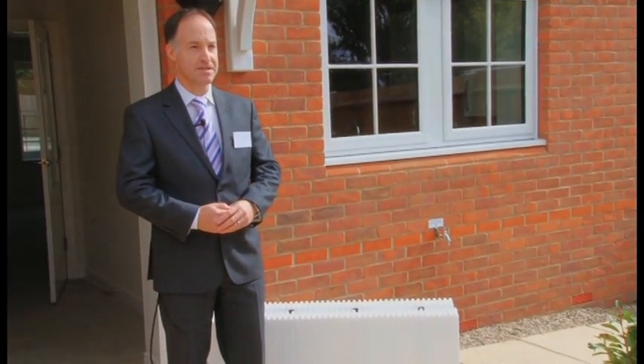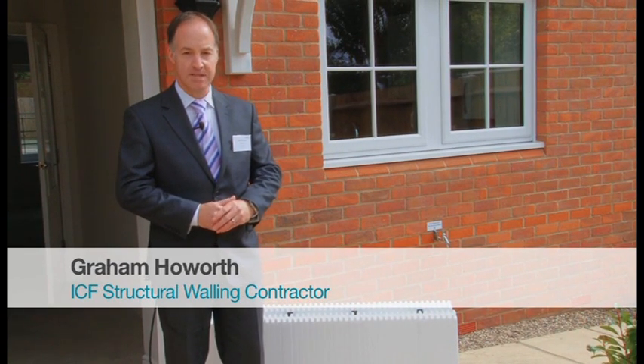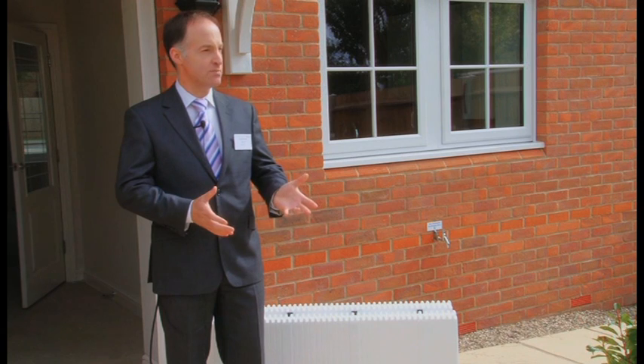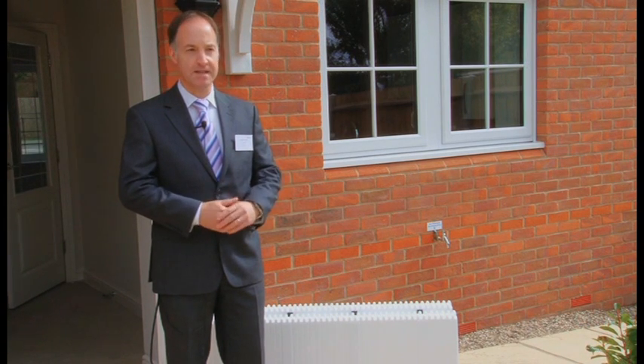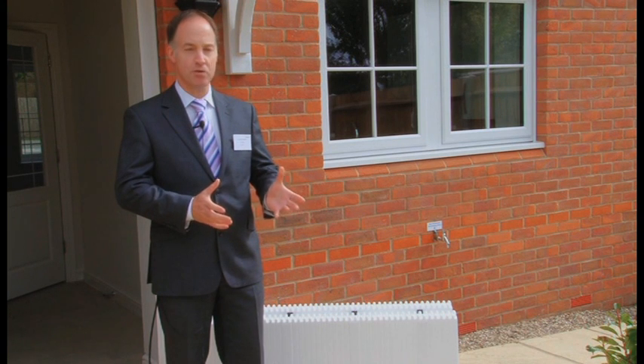I'm Graham Howarth from ICF Tech Limited. We're the contractor on this project to provide the structural walling element. The important aspect of this system for our client is that they wanted a system that could be put up within a given time period. This project was 19 weeks — we were one day over, and that included some of the worst weather we had last year. So it's a system you can build all year round.